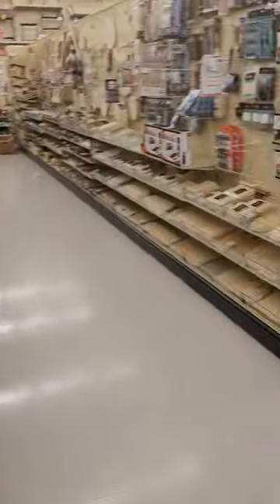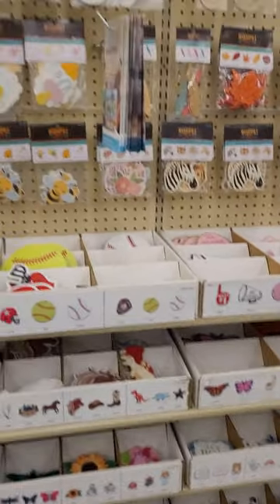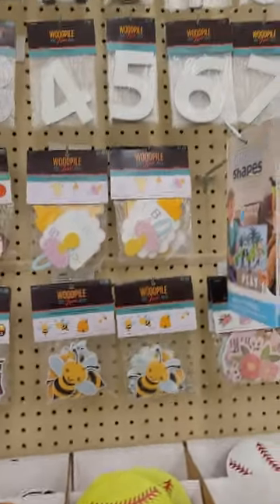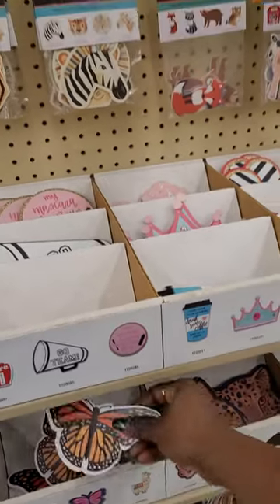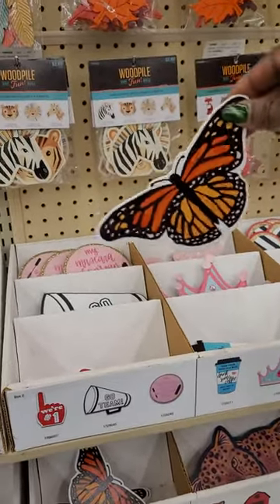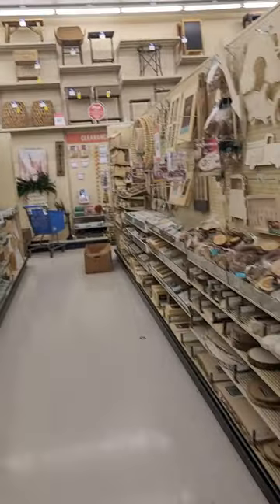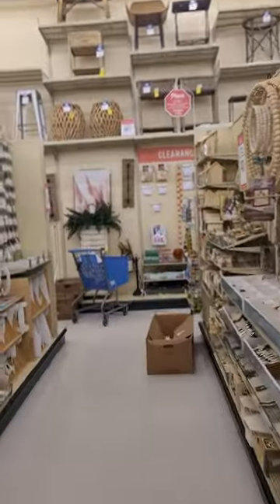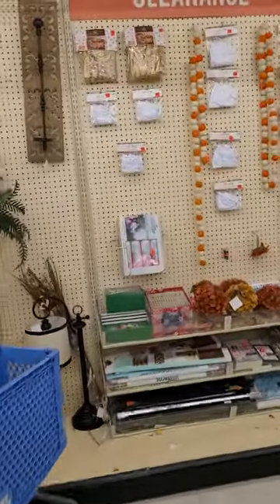Y'all know this is like my go-to store, and I love to go back to the clearance. Oh look — what are these? They're little shapes. Isn't that cute? Little bumblebee. Oh look at this — butterfly! So I said, you know what, let's bring everyone along with me. Let's check out this clearance.